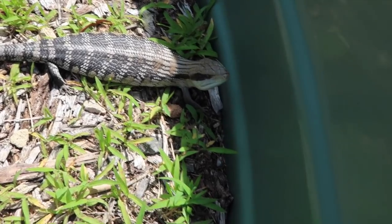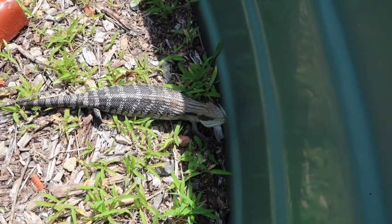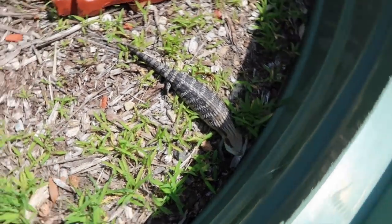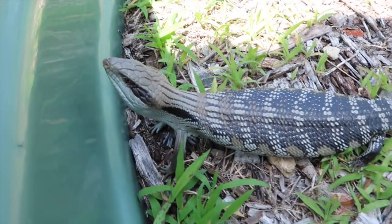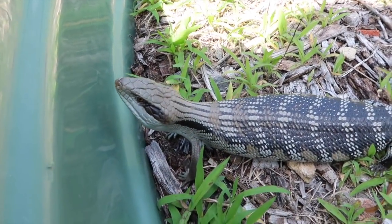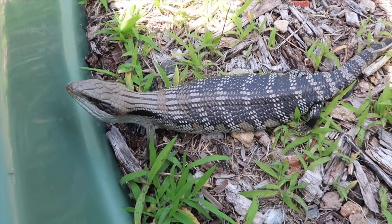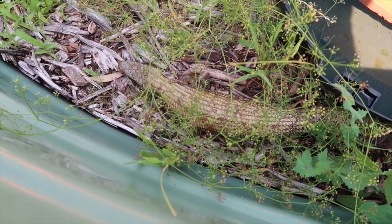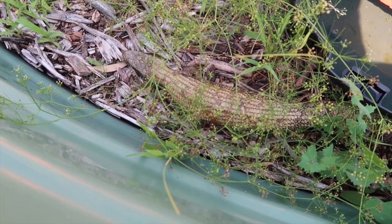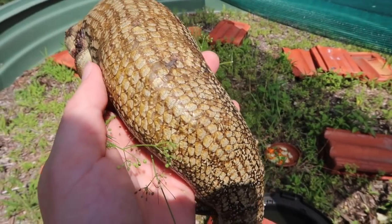Some blueys here are quite grumpy. Not sure I've seen this one yet, but they're all quite beautiful — all Sydney region locales. This guy will probably nip me if I get too close. This skink is super interesting; I have no idea the story behind it. It's got nearly no pattern, or it's really washed out, and it's a really interesting yellow colour.